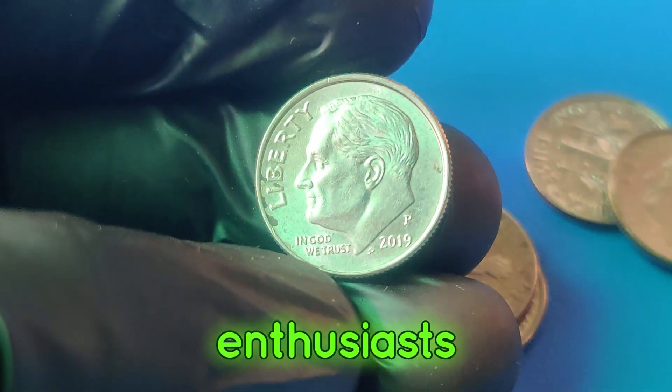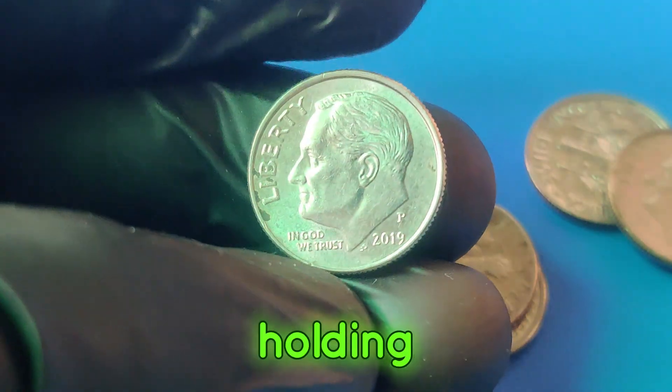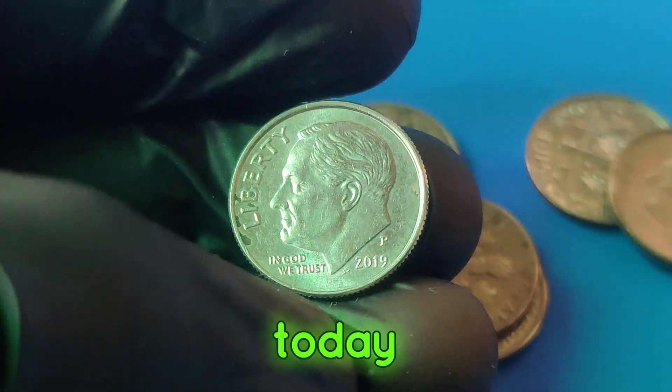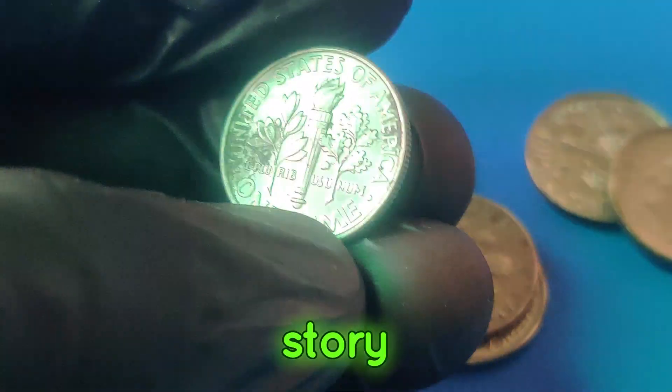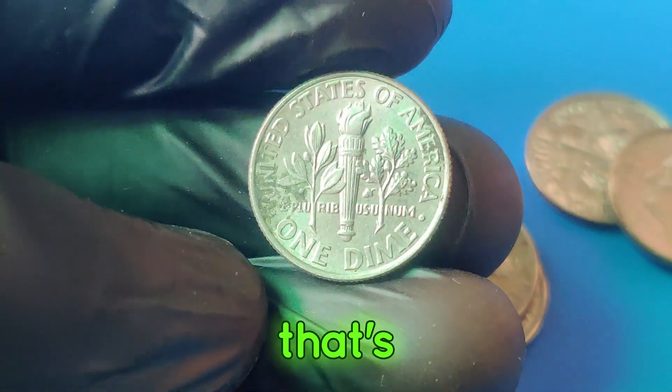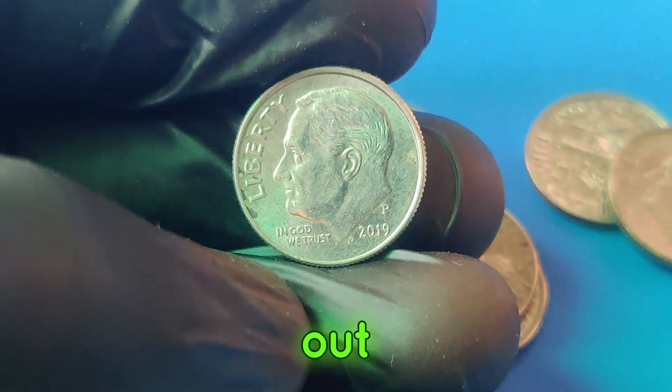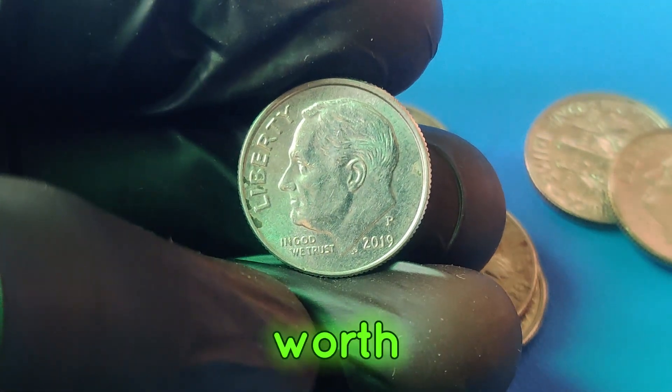Hello, coin enthusiasts! Imagine holding a dime worth a jaw-dropping $2.5 million. Today, we're diving into the fascinating story of the 2019p dime that's taken the coin-collecting world by storm. Stay tuned to find out why this seemingly ordinary coin is worth a fortune.